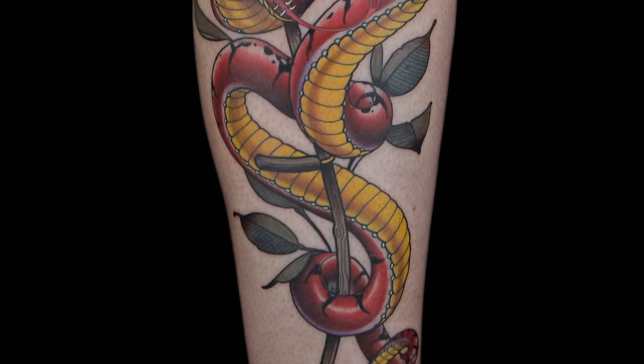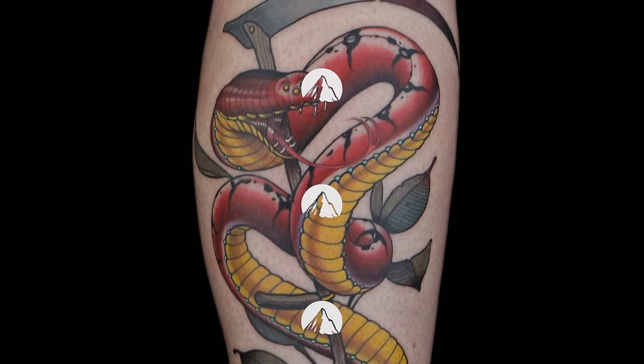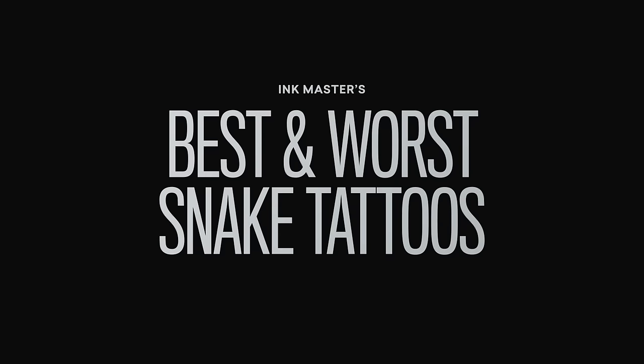You've got great composition, line work, color saturation — you've got a lot of things that we look for all season long wrapped up into one big tattoo.